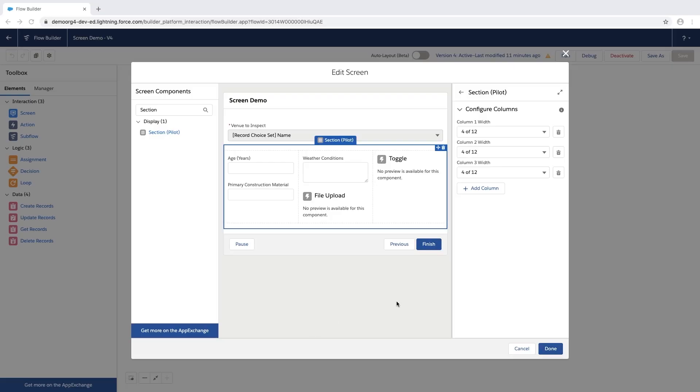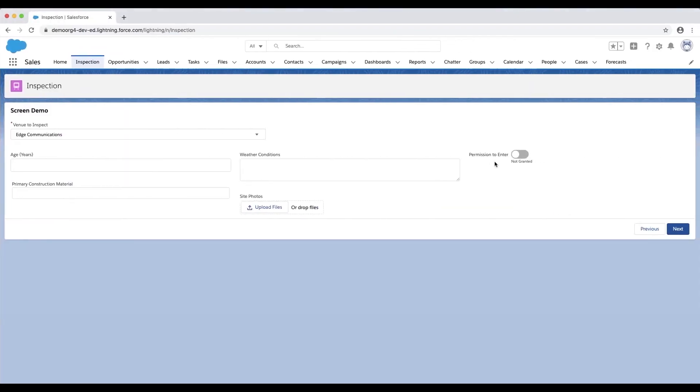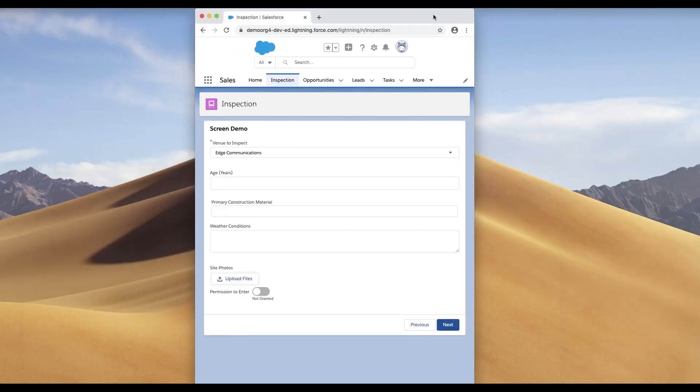With the new section component, you can add multiple rows with different columns, and you can set each column's width separately. Because this is built on the Lightning design system, Flow columns obey the same responsiveness rules as the rest of the Lightning experience. Pretty slick.